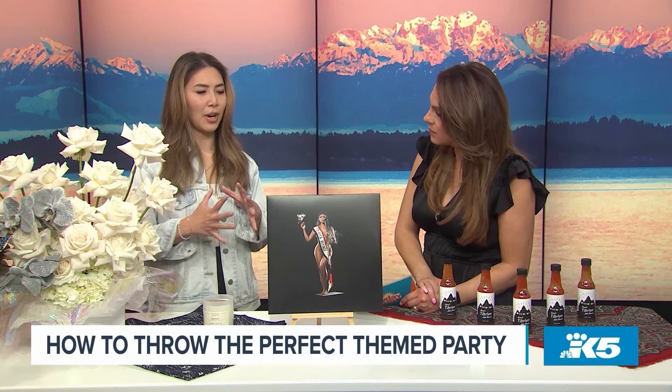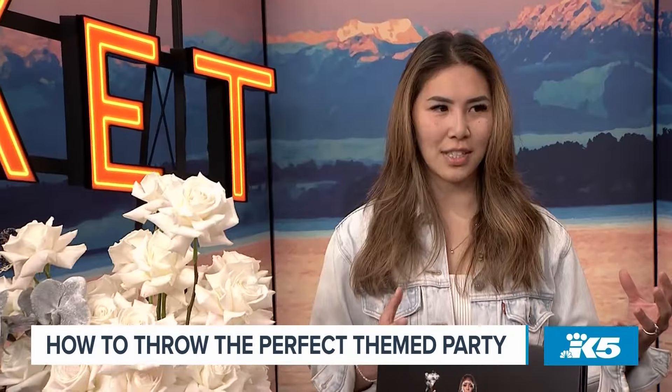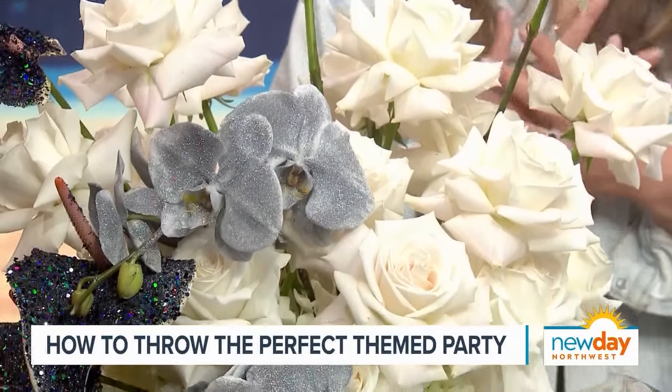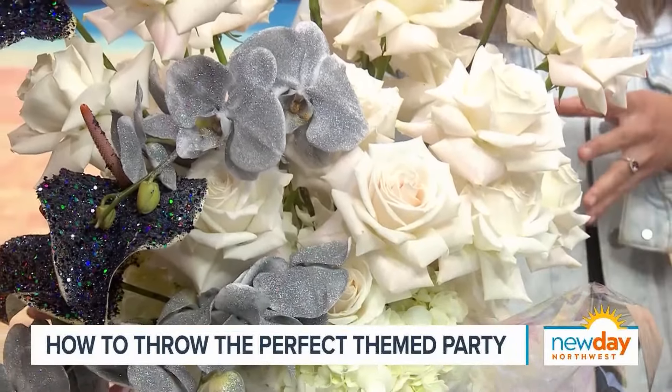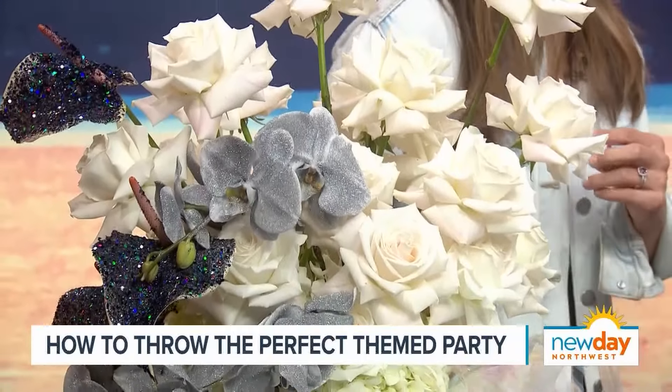Whenever I'm thinking about how I want to design an event, I think about all five senses. Starting with these flowers — this is your sight. And given that it's AAPI month, I wanted to showcase some vendors that are my very favorites. This is from Bato — they are located in ID, and they do hair and flowers. Hair and flowers, it's so cool. And then you can put flowers in your hair.